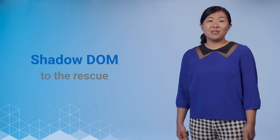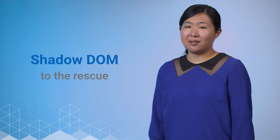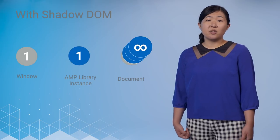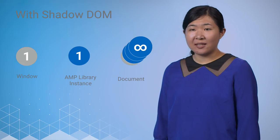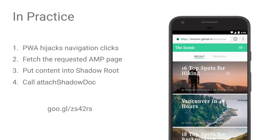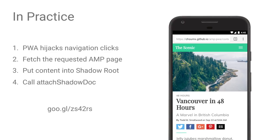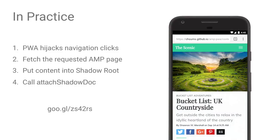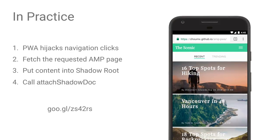Shadow DOM. Shadow DOM is one of the four web component standards — others are HTML templates, HTML imports, and custom elements. Shadow DOM is basically the DOM that the author of web components writes. With Shadow DOM, there's only one window and one instance of the AMP library, but there are multiple documents. This results in super-fast transitions between AMP documents, as the library has to be compiled only once. We have a sample app on GitHub that does exactly this — it's a simple React-based progressive web app that displays AMP content. When the user clicks on a link, the PWA hijacks the navigation click and fetches the AMP content. When it gets the content back, it puts the content into a new shadow root and calls attachShadowDoc to tell the main AMP library that there's new content available.